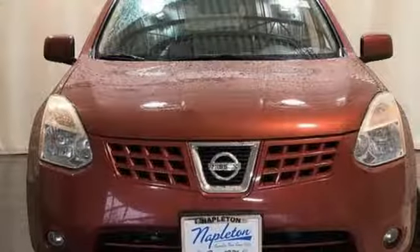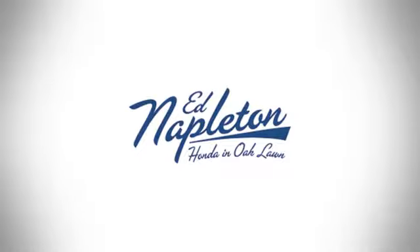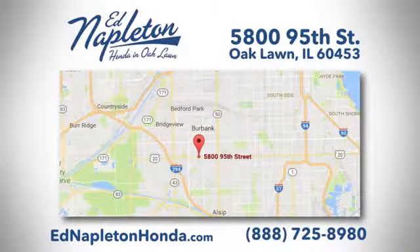Someone's going to drive this fantastic vehicle off the lot — should be you. Test drive it today. You can see why Ed Napleton Honda of Oaklawn is different from the competition. Call, click, or stop in today. We're located at 5800 95th Street in Oaklawn.